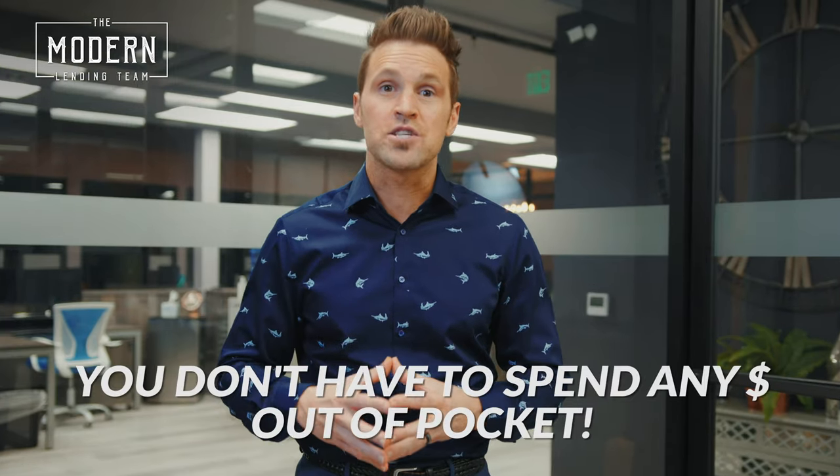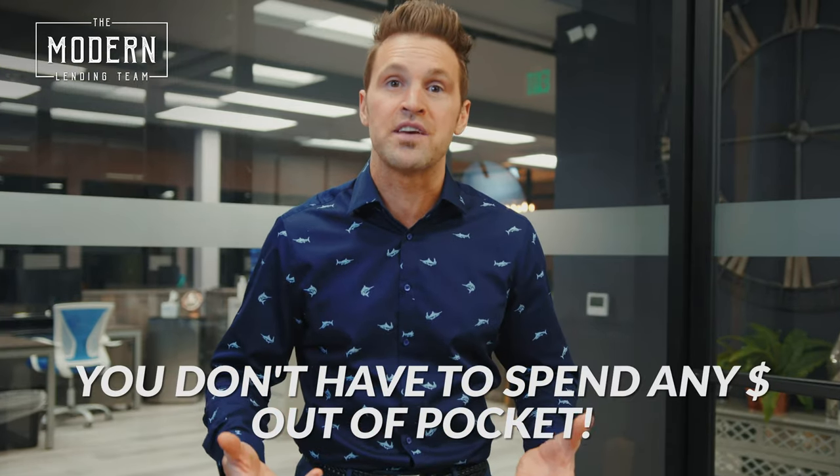You don't have to spend thousands of dollars in fees to do so. Take a second and watch this video — I promise you won't regret it.